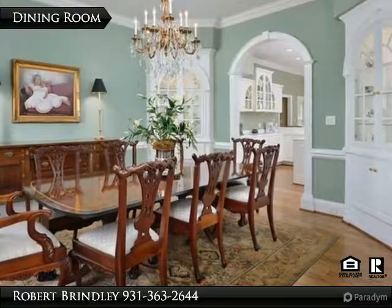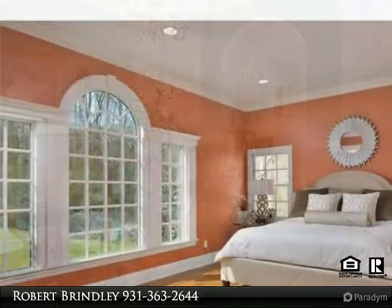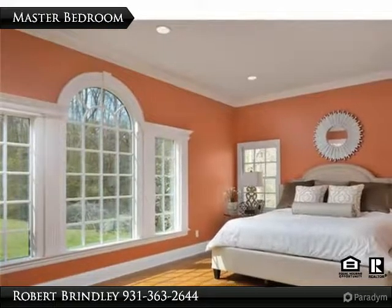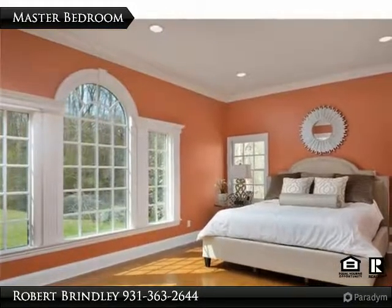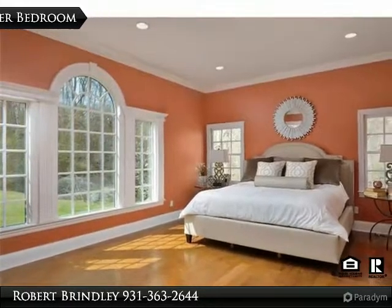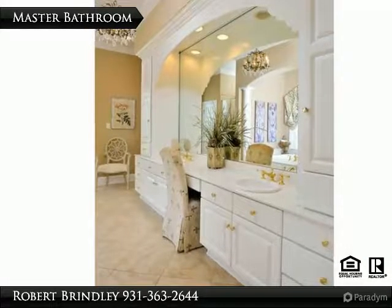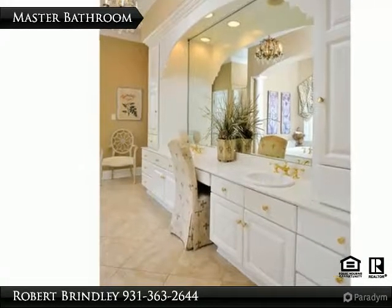The kitchen has Corian countertops, lots of cabinets, and built-ins. This is the beautiful formal dining room, perfect for a holiday get-together with family or friends. The very spacious master bedroom has lots of natural light and a great view of the pool, located downstairs. The master bathroom has a double sink with beautiful tile floors and plenty of drawers and cabinets for storage.